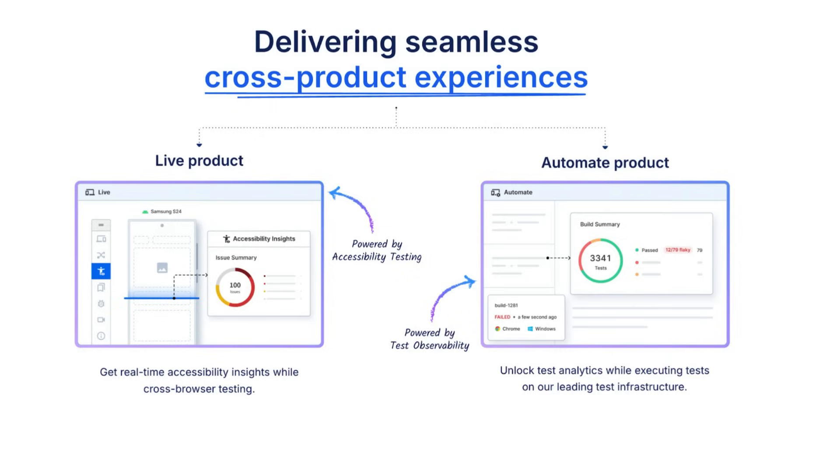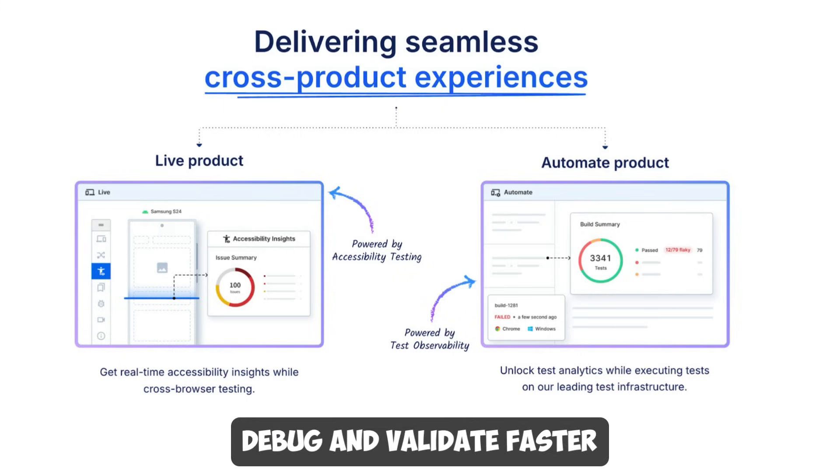Two examples that showcase this: the first is using Live plus Accessibility as a cross-flow — you get Accessibility insights while doing cross-browser testing without switching between product windows or scheduling a scan separately. You can also combine Automate plus Test Observability, where you get test analytics during test execution on Automate, helping you debug and validate faster.